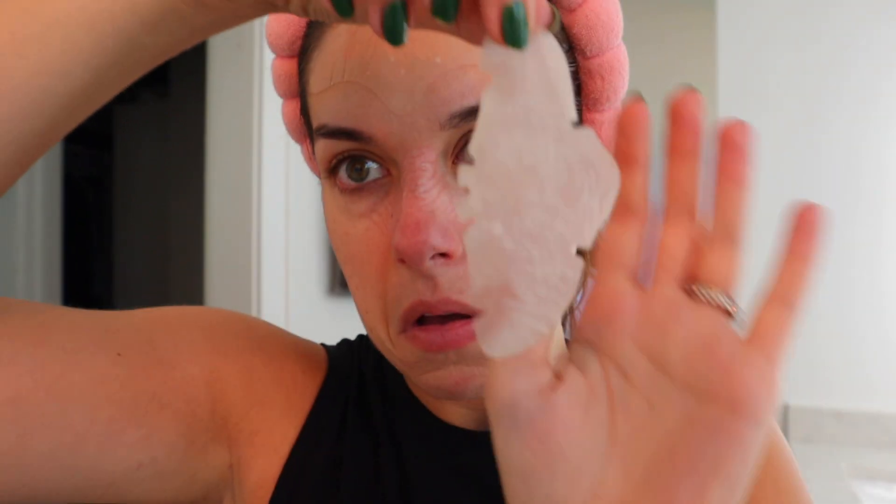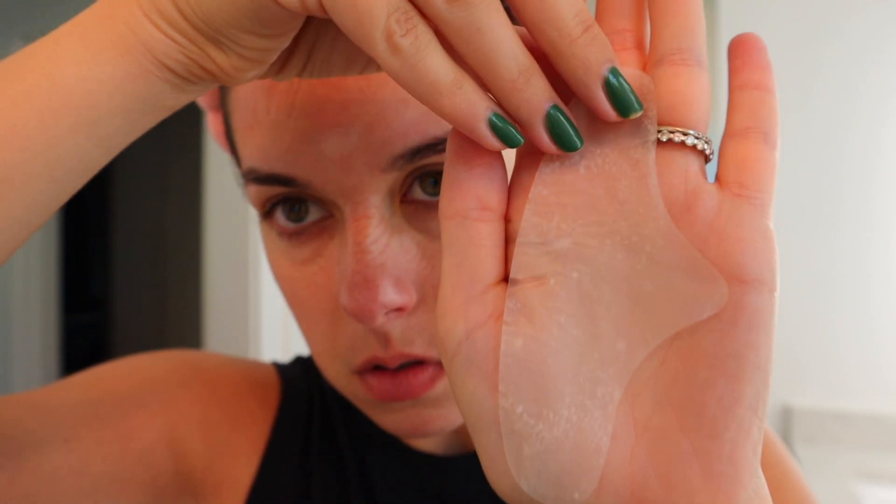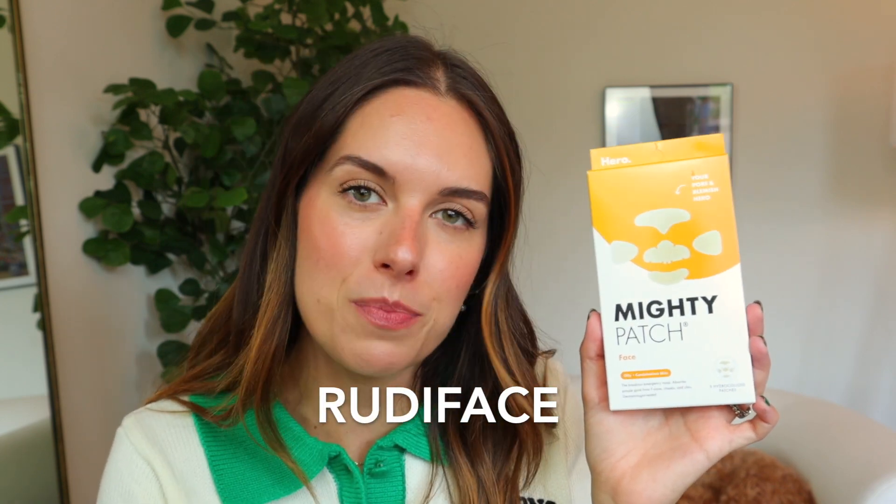If you are someone who just happens to have a lot of whiteheads, I think you're going to absolutely love this product. If you've been wanting to customize your hydrocolloid experience and decide when and where to use them on your face, this is for you. You can pick these up on the Hero Cosmetics website — I have a coupon code and a link in the description box. Thank you so much Hero Cosmetics, I always love working with you.